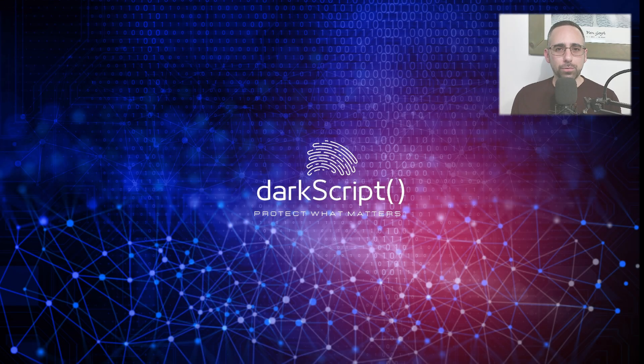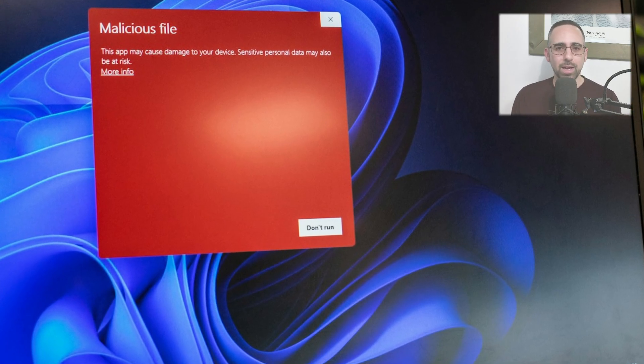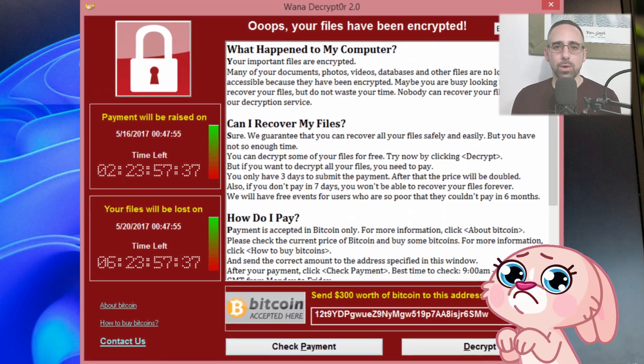Hello and welcome back to Darkscript. Thank you for joining me again on this new episode. Today we're diving into one of the most infamous and fascinating cyberattacks of all time, an event that would literally make you wanna cry, also known as the WannaCry ransomware outbreak.